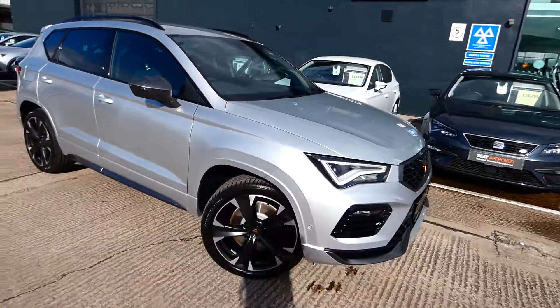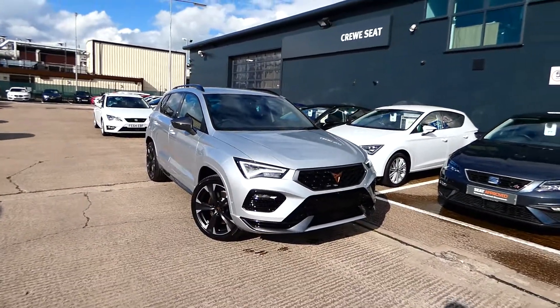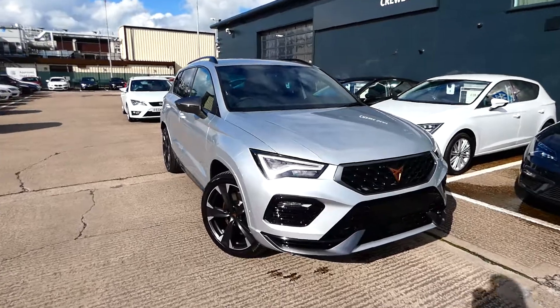If you're interested in this vehicle, please feel free to give us a call or pop over to Cupra and speak to a member of our sales team. Our direct line is 01270 864 430. Thanks for watching.